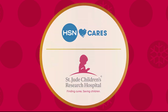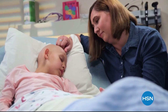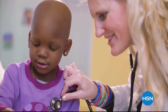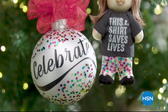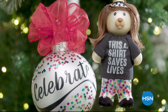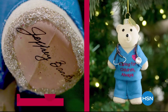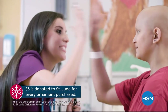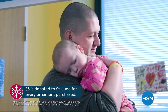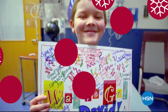We're partnering with St. Jude Children's Research Hospital so that families never receive a bill for treatment, travel, housing, or food. This holiday season marks HSN's 10th annual HSN Cares Designer Ornament Collection, including more than 20 exclusive ornaments designed by some of your favorite HSN guests. With the purchase of every ornament, HSN Cares will donate $5 to St. Jude — because all a family should worry about is helping their child live.